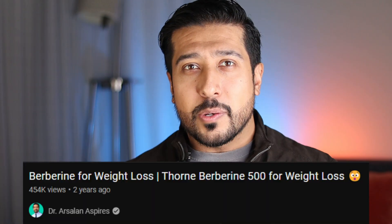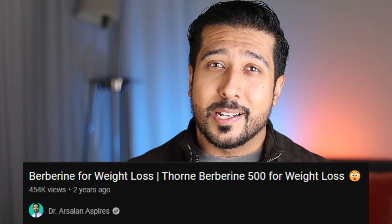We already go into depth with the mechanism behind how berberine works for blood sugar management and trimming the waistline in a previous video, where we examined the Thorne berberine which has produced tremendous results for some folks. That video got over 450,000 views and a lot of you have been asking me to make another video discussing how to best take it, so let's get straight into it.